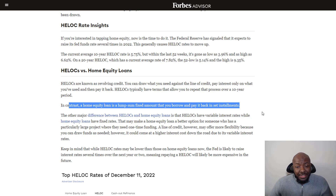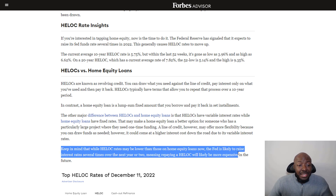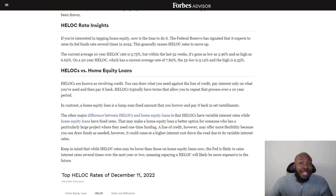One of the most important factors right now is the Fed consistently raising interest rates. As noted on Forbes, HELOC rates may be lower than those on home equity loans, but the Fed is likely to raise rates several more times over the next year or two — meaning repaying a HELOC will likely be more expensive in the future. With HELOCs, you have a variable rate on most lines of credit, so every time the Fed raises rates, your payment increases because it's based on the prime rate plus what the lending institution adds on top.